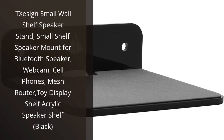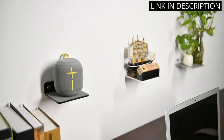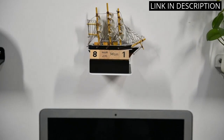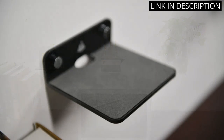I recently purchased the TXC Sign Small Wall Shelf Speaker Stand and I'm so glad I did. This mount is perfect for my Bluetooth speaker and it looks great too. The black acrylic shelf is sleek and stylish, and it's surprisingly sturdy. I was able to easily mount it to my wall with the included hardware and it's been holding up great.